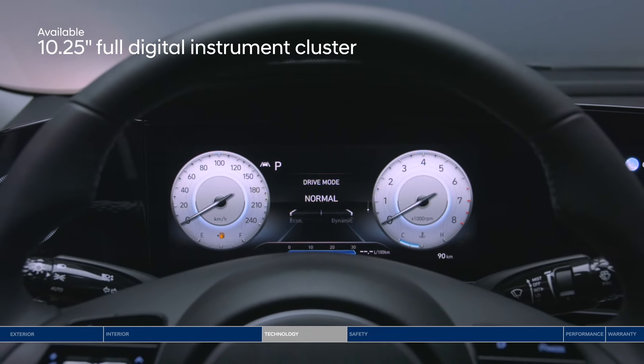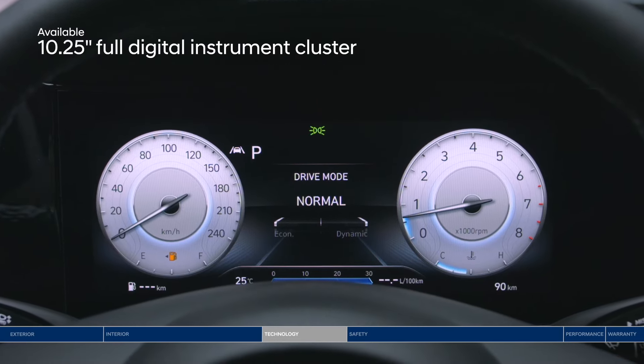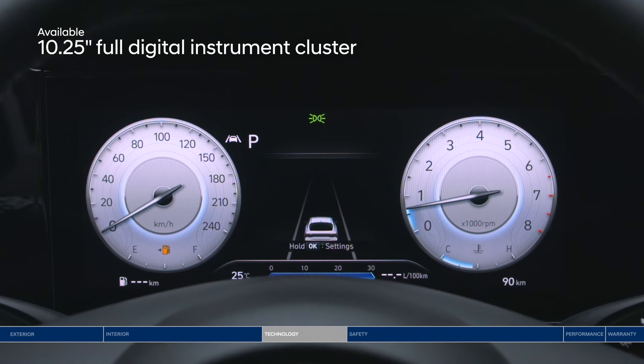Finally, let's go back to that impressive digital interface. The 10.25-inch digital instrument cluster puts all the info you need on an advanced high-resolution display.